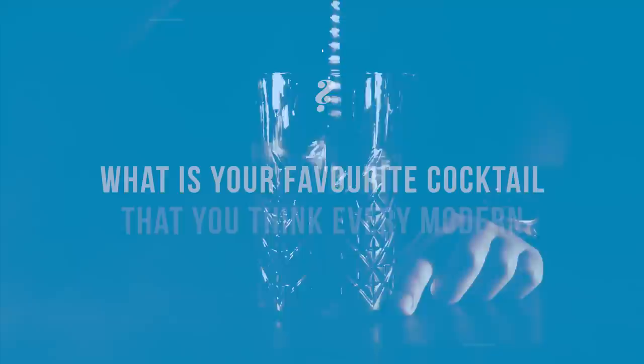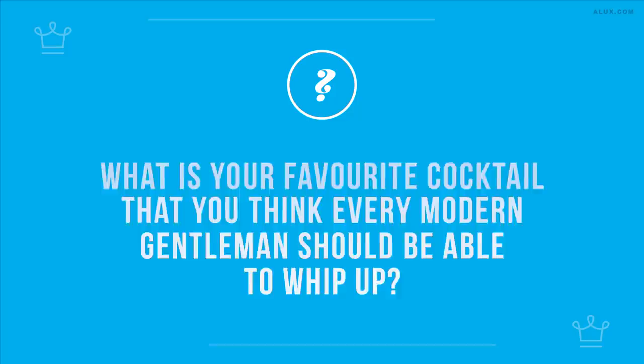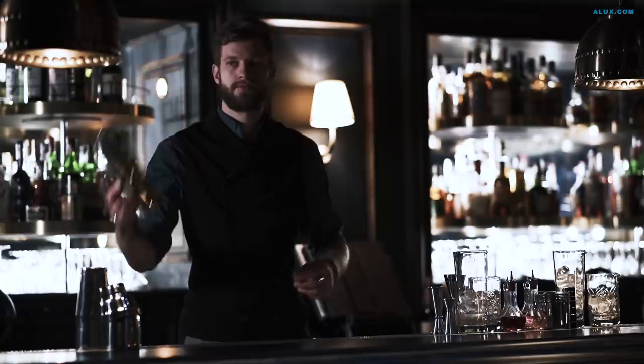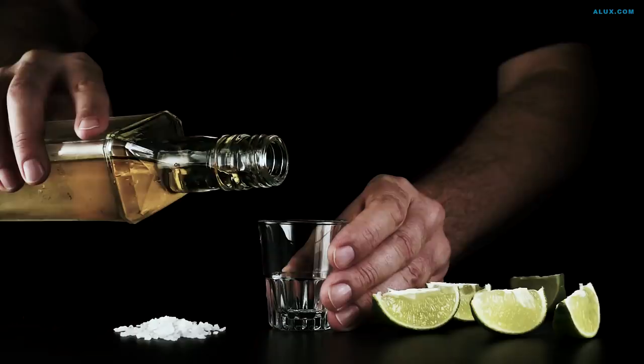And with that, we're at the end. What's your favorite cocktail that you think every modern gentleman should be able to whip up? And what's the first cocktail on the list you'll try when the world comes out of lockdown? Let us know in the comments. And for sticking with us until the end, here's your bonus — there are some non-negotiables when it comes to great mixology, and we're going to reward you with some bartending gold.